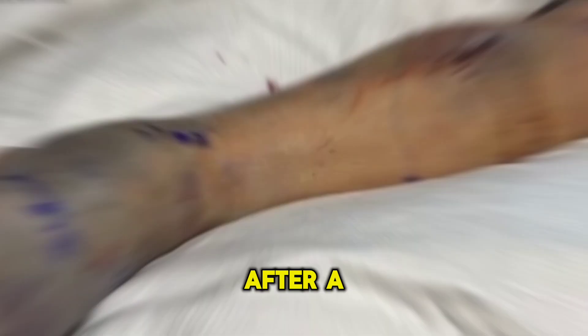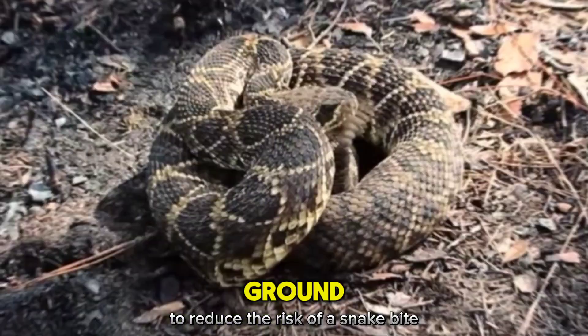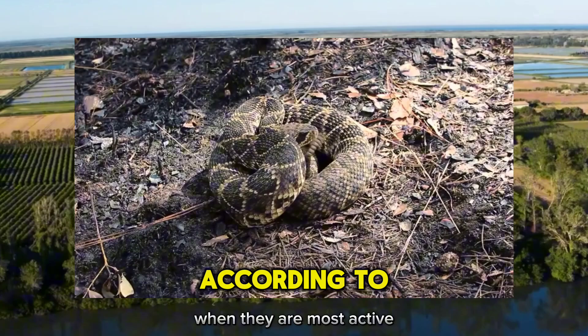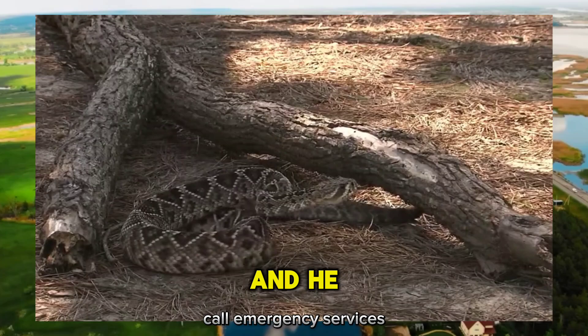While encounters with eastern diamondback rattlesnakes are rare, it's important to take precautions. When exploring snake-prone areas, wear sturdy boots and long pants. Avoid tall grass, rocky outcrops, and other areas where snakes may hide, especially during warmer months. In the event of a bite, stay calm, immobilize the affected limb, apply a pressure bandage above the bite — but not too tight — and call emergency services or seek medical attention as soon as possible.